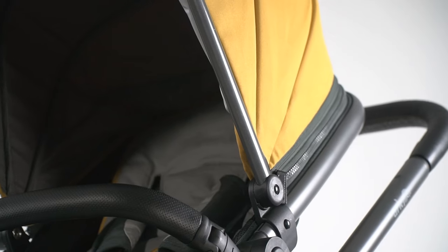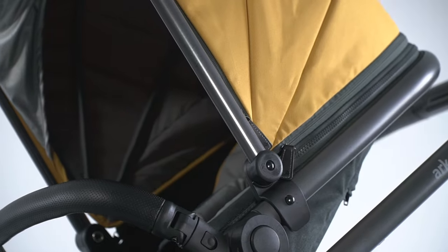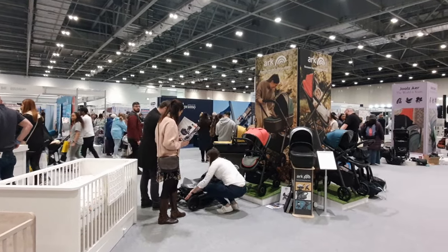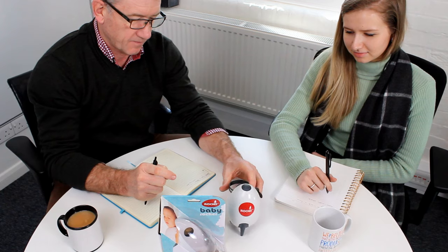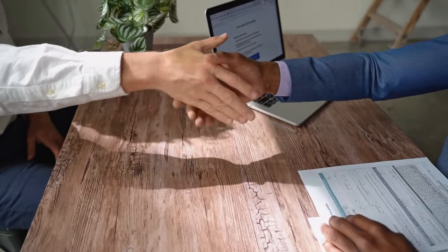Basically, I designed a pushchair product and John Lewis was a retailer I wanted to be in — they are that premium high street retailer for nursery products. Through trade shows and contacts I made with distributors and other people within the nursery industry, I found someone who had recently retired who used to deal with the John Lewis buyer for nursery. I met him, checked out that he was a good guy, and knew we were going to get on.